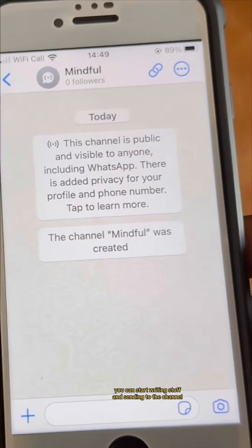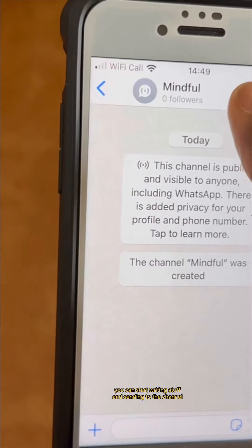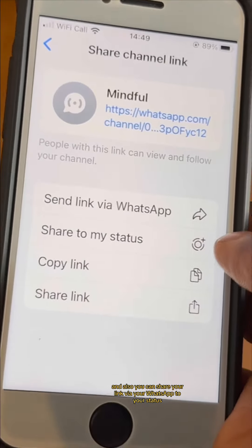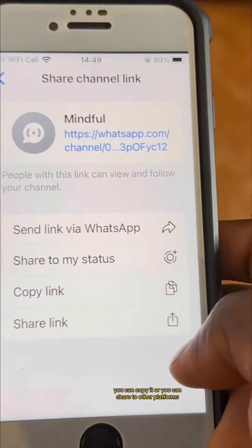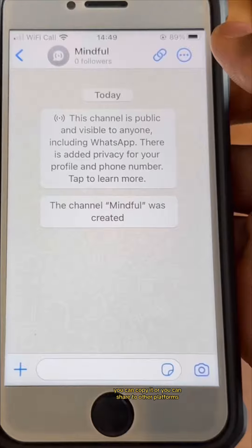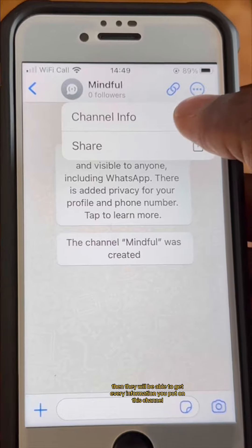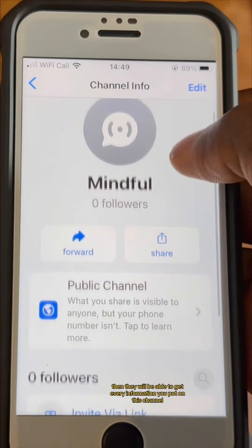You can start writing content and sending it to the channel. You can also share your link via your WhatsApp status, copy it, or share it to other platforms. Once people click on the link and join, they'll be able to get every update you put on this channel.